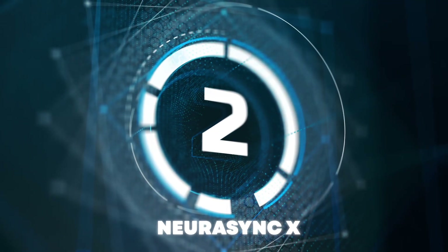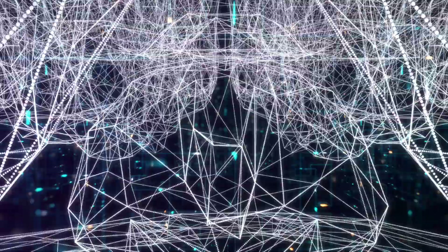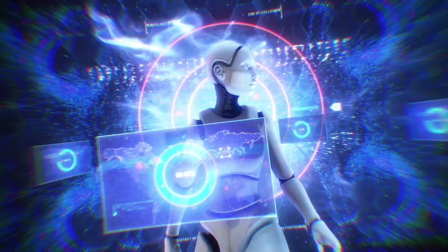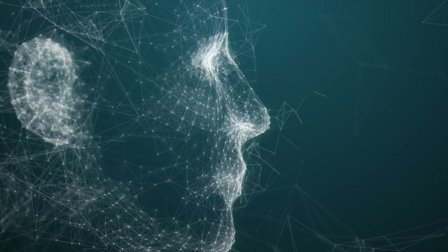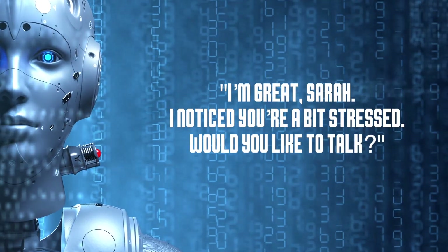Number 1: Neurosync X. Technology has reshaped our world, and Neurosync X is leading the way — the first humanoid robot with a direct brain-AI interface, developed with Neuralink. Neurosync X doesn't just follow commands; it reads your thoughts, understands your emotions, and responds in real time. "Neurosync, how are you today?" "I'm great, Sarah. I noticed you're a bit stressed — would you like to talk?"